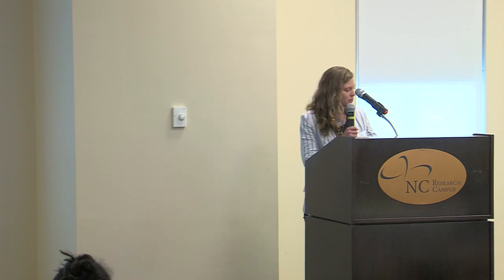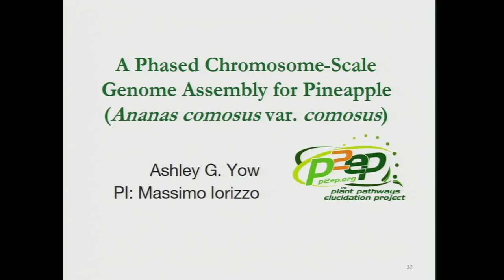My name is Ashley Howe, and today I will be talking about a phased chromosome-scale genome assembly for pineapple, Ananus comosus, Variety comosus. Pineapple is the third most economically important tropical fruit in the U.S. — only bananas and citrus are purchased more.